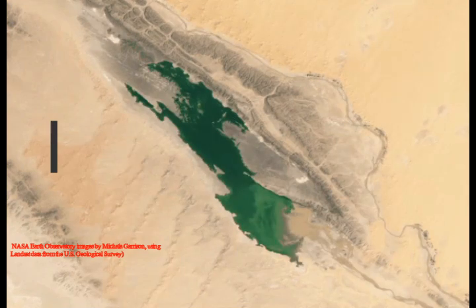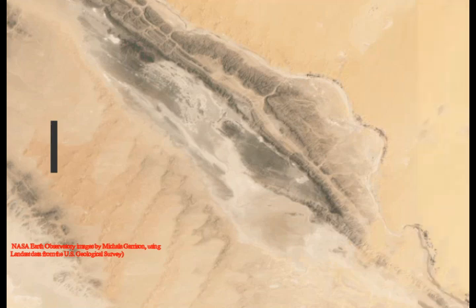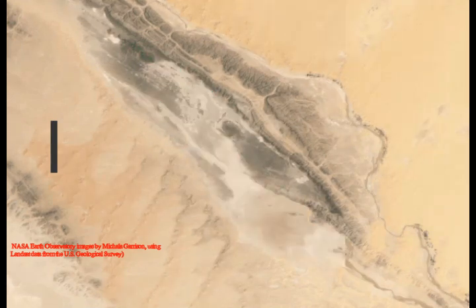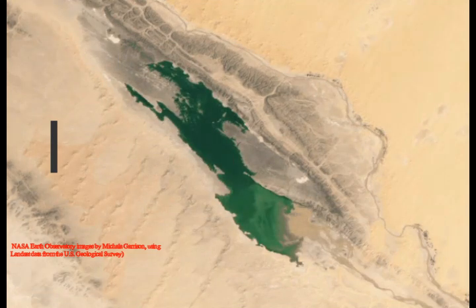Understanding how rainfall events like the September cyclone impact the Sahara helps researchers better understand what the desert was like thousands of years ago, when it was green, and how it will change in the future as a result of climate change.